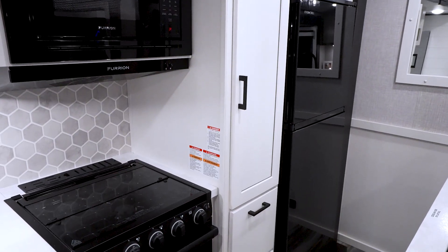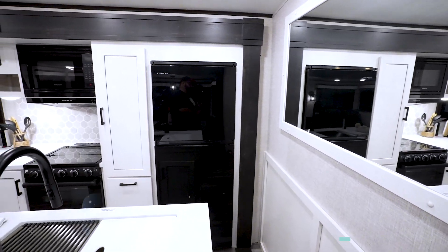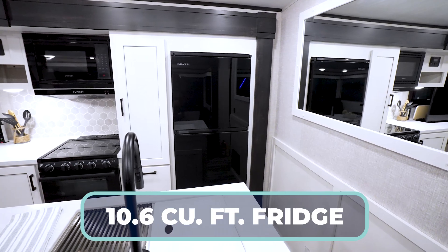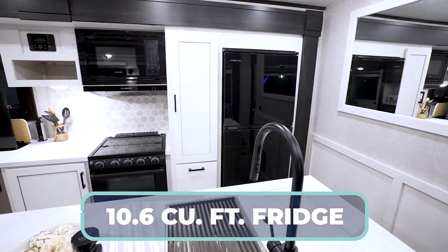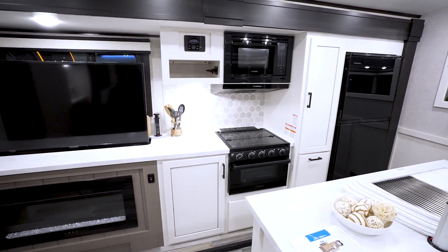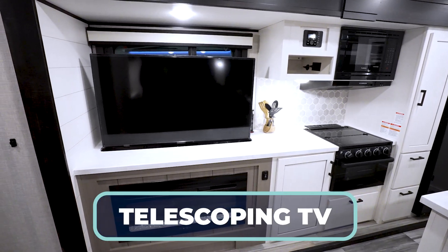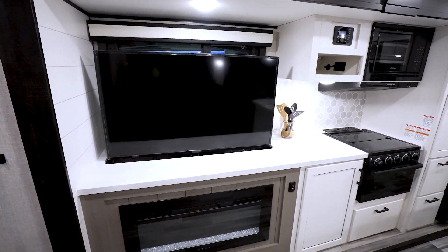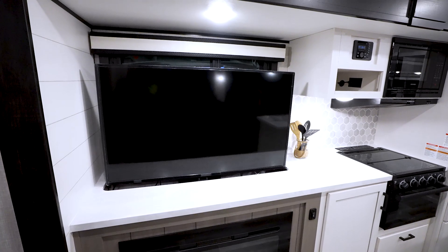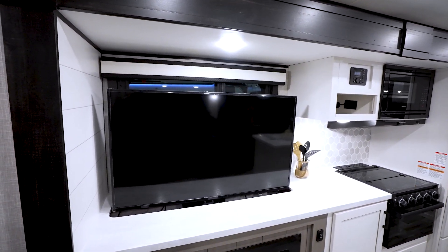For your fridge, you've got the oversized 10.7-cubic-foot acrylic front 12-volt fridge. And what's really cool about the eating and prep space — right beside your three-burner cooktop, you've got a telescoping TV and a panoramic window behind it. So if you don't want to watch TV, you can watch what's going on outside through that beautiful window with a square wood frame.